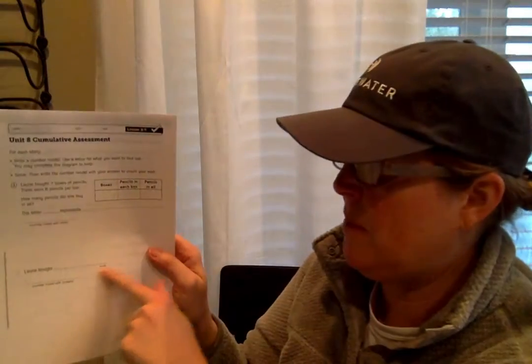Down here you can make an array if you'd like to — you can make a 7-row array with 8 in each row. Then you're going to tell me how many there are in all, how many pencils. Don't forget to label your units. And then down here you're going to write the number model one more time, but instead of writing P, you're going to write the product of 7 times 8. Okay, that's number 1.